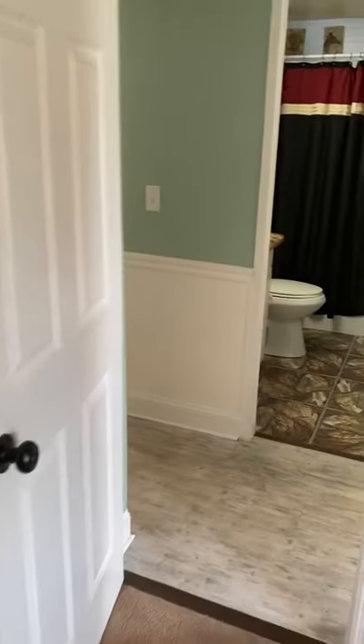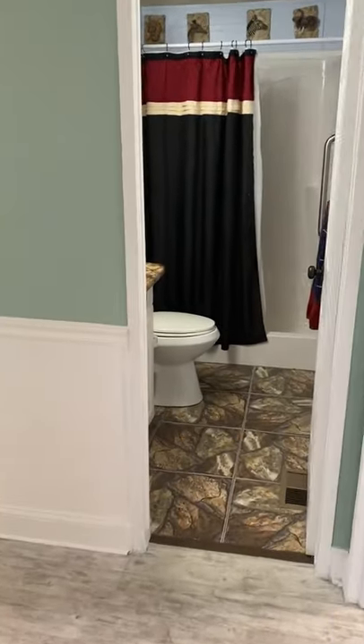Double sliding door closet. Lots of room. Back into the living room.